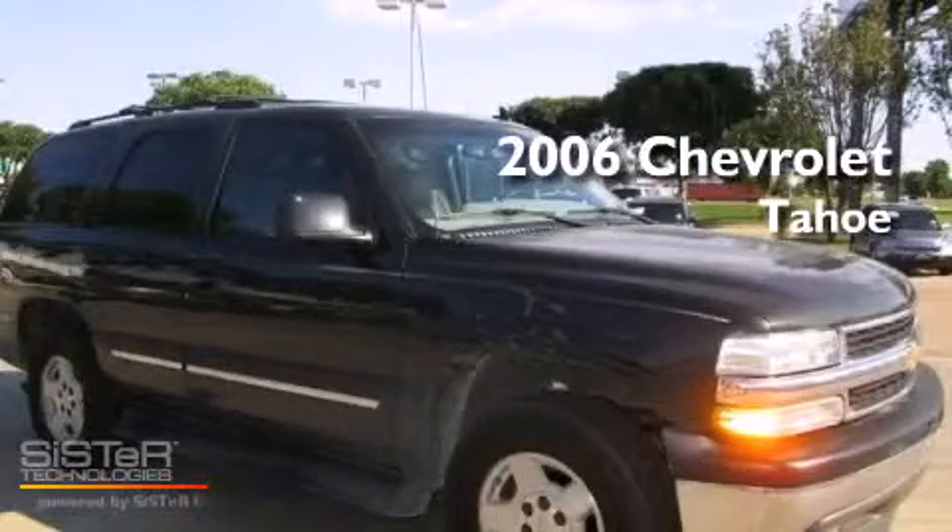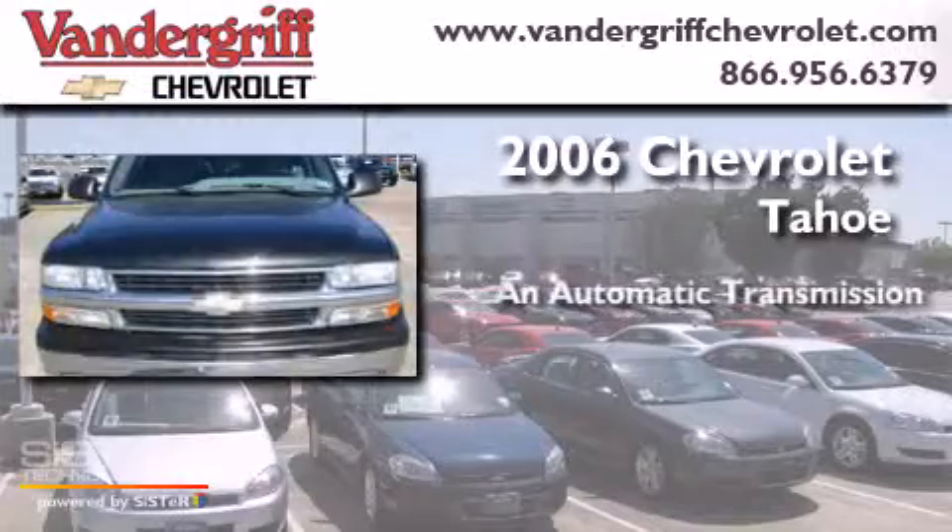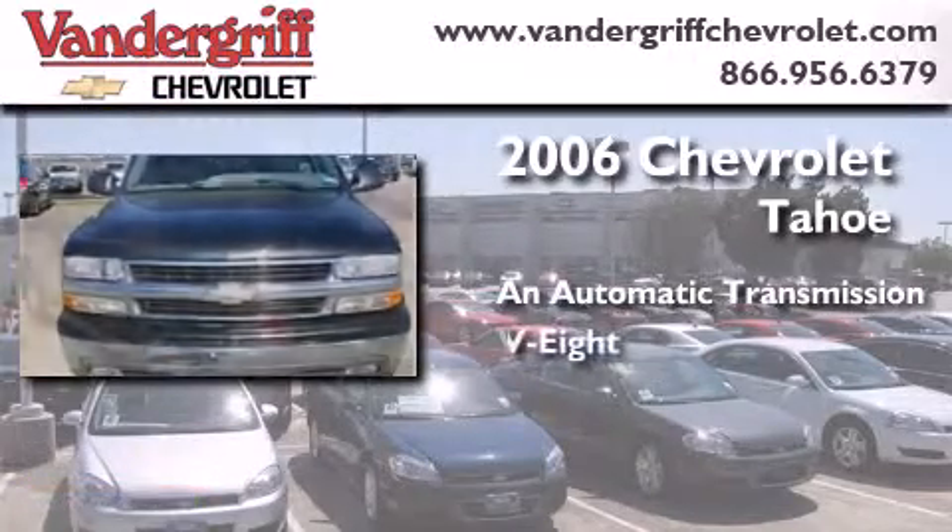This is a 2006 Chevrolet Tahoe. This SUV has an automatic transmission and a V8.